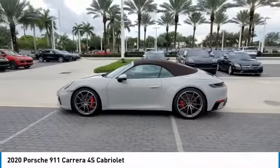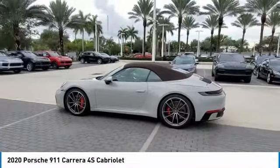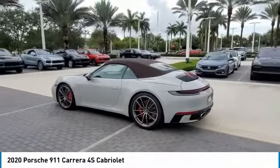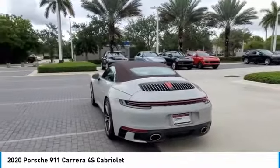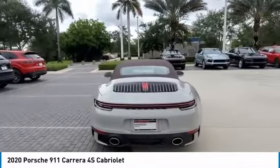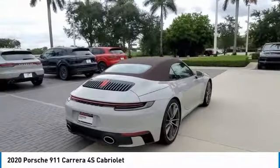We are pleased to show you the 2020 9-11. Safety and dynamics, coupled with inner strength, a legend. At up to 3,200 RPM, the engine operates with dual injection.